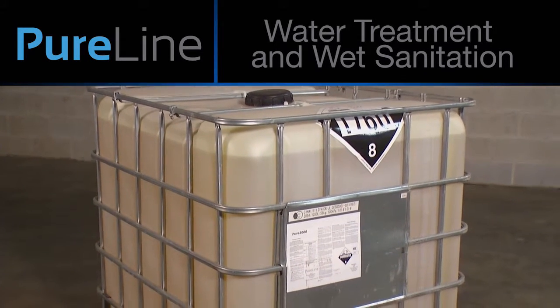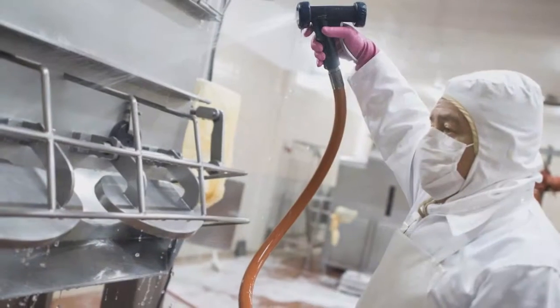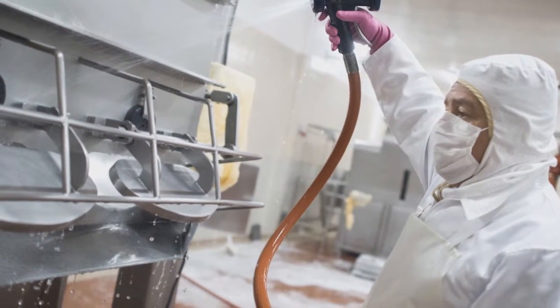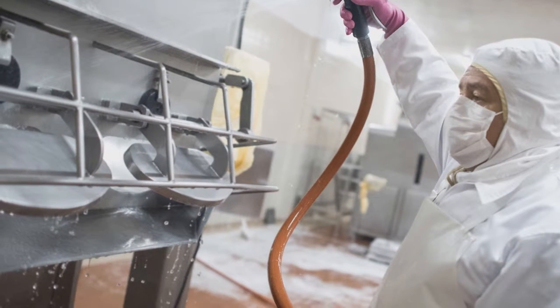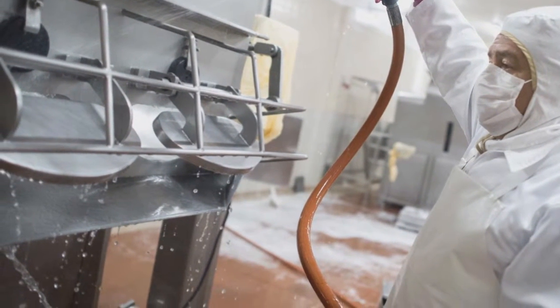PureVista is a portable, water-activated chlorine dioxide gas generation technology. PureVista is safe, inexpensive, and can be scaled to any size application. In conjunction with physical cleaning, allow PureVista's chlorine dioxide gas to help sanitize by permeating every nook and cranny to ensure a thorough sanitation.